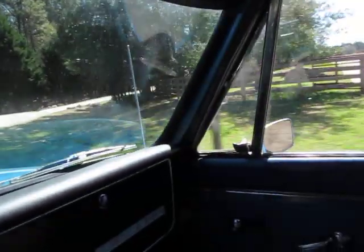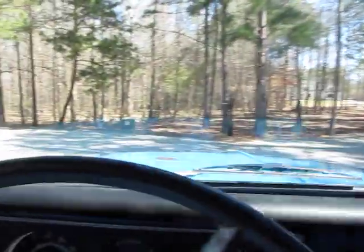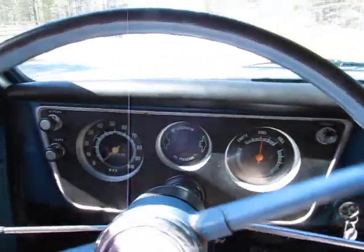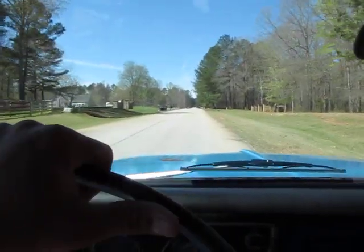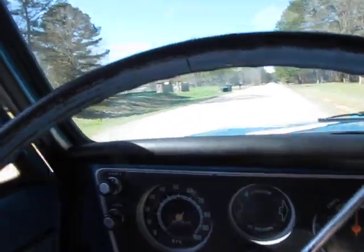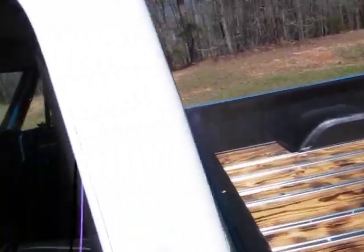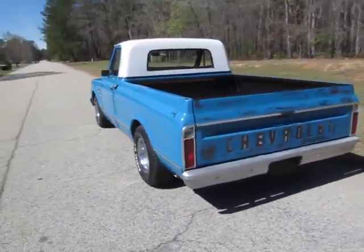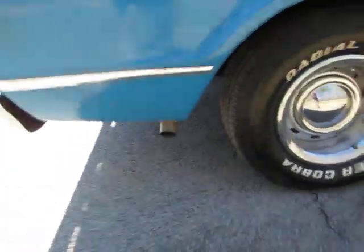I actually think that wind noise will go away if I shut the vent all the way — I just realized I left the vent open. This truck drives awesome. The guy I got it from said they were driving it in the Christmas parade. It's got an awesome sounding exhaust coming out the back on both sides.